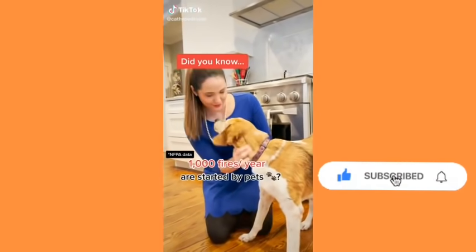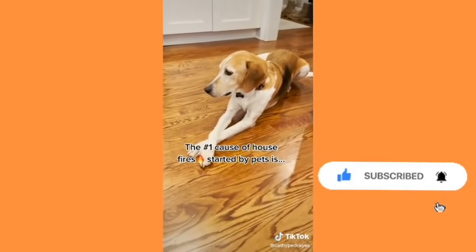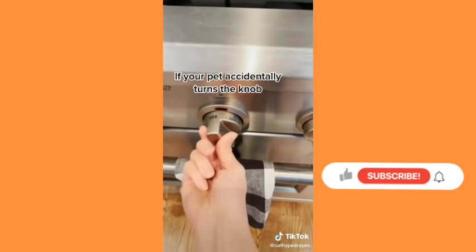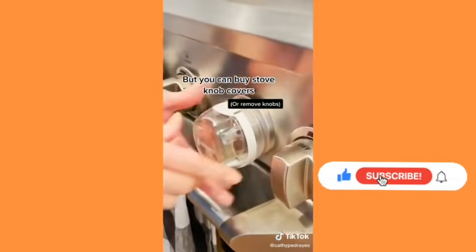Do you know 1,000 fires a year are started by pets? Candles, fireplaces, and chewed wires are a risk, but the number one cause of house fires started by pets is the stove. If your pet accidentally turns the knob it can start a fire, but you can buy stove knob covers.